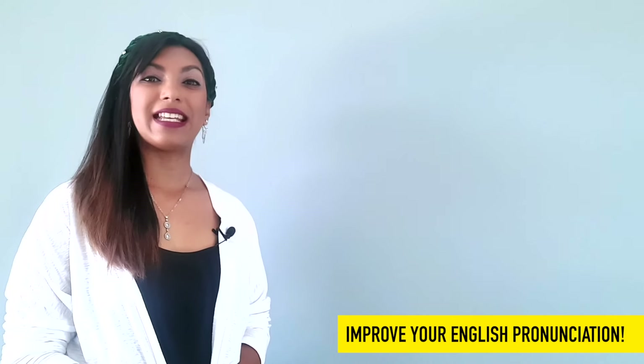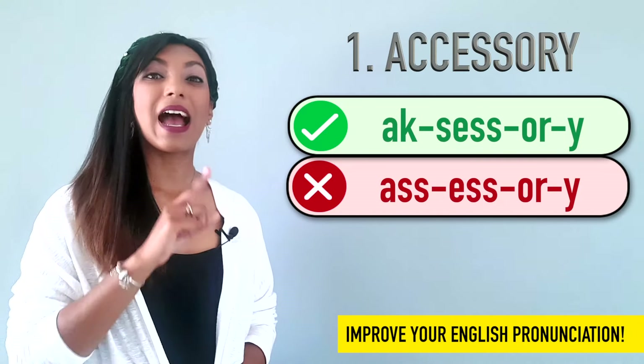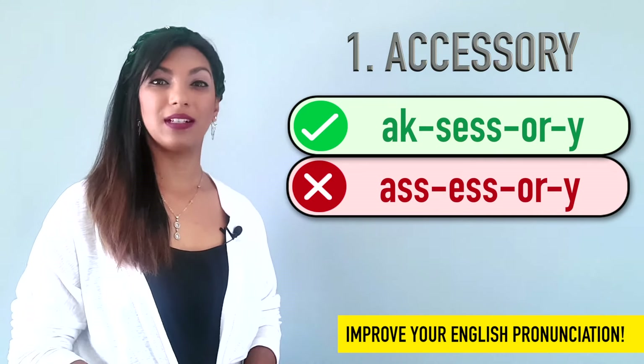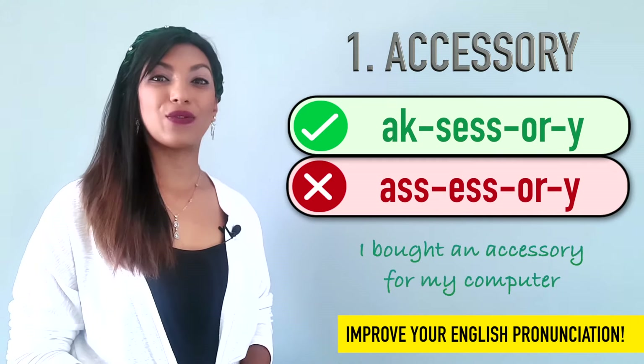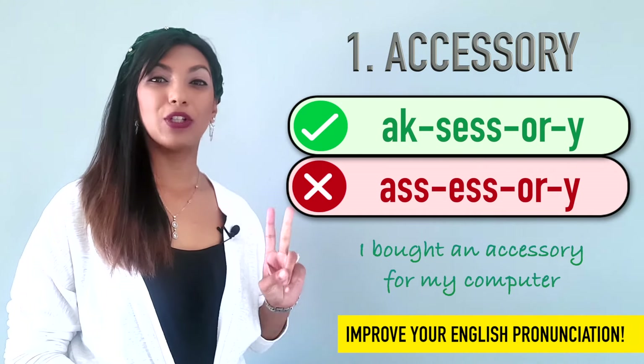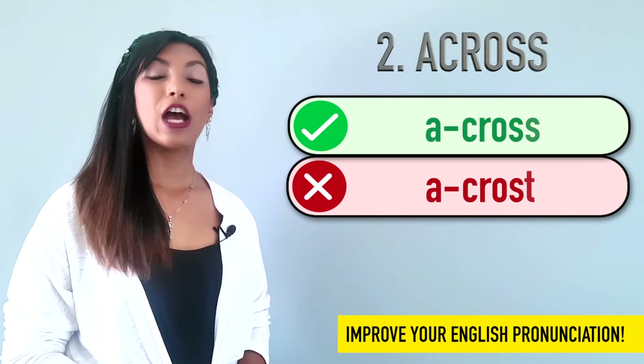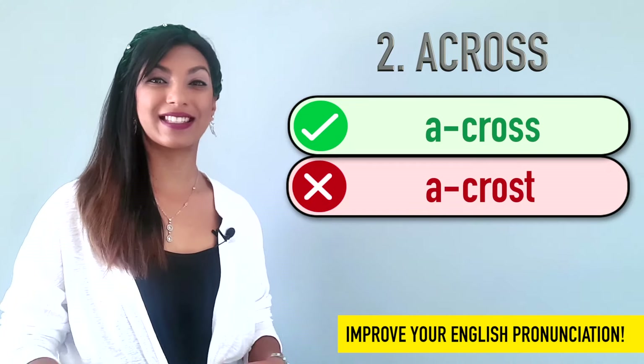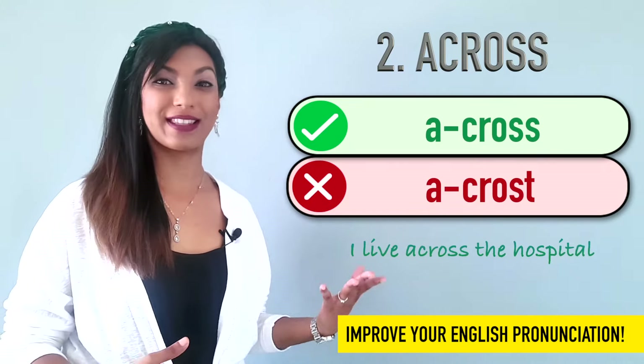Our first word is accessory. We don't say accessory. Example: I bought an accessory for my computer. Number two is across. We don't say across. Across. I live across the hospital.